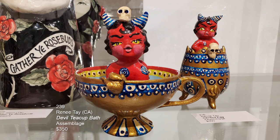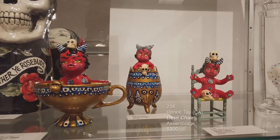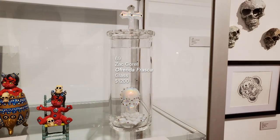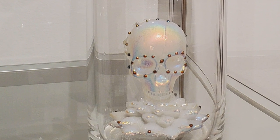Then we have another teacup — Devil Teacup Bath by Renee Tay. In the back is Deviled Egg with a little devil with her hands on her hips making an annoyed face. And then there's Devil's Chair, again by Renee Tay. The last piece is Zack Gorel's Ofrenda Frasca — he blew the glass container, created the skull and cross on top, then sent it to a company in California that does the dichroic metallic element sprayed into the glass to give these incredible iridescent rainbows.